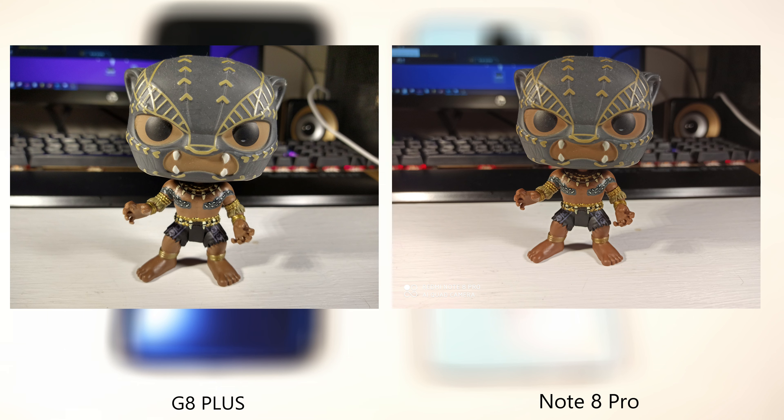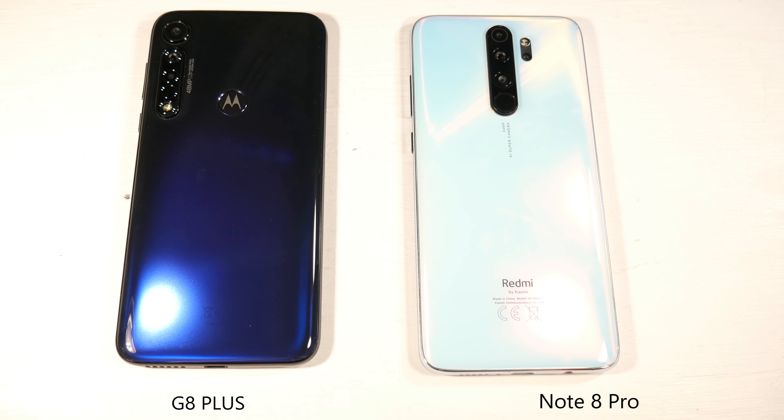I really like the Note 8 Pro for outside shots, but the G8 Plus is still really good for its price. The Note 8 Pro is just a little more expensive, so you're paying for that extra camera. If having a slightly better camera is important to you, then definitely go with the Note 8 Pro.